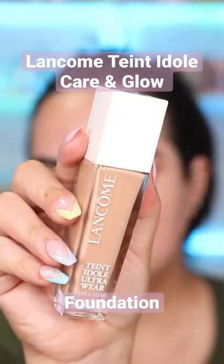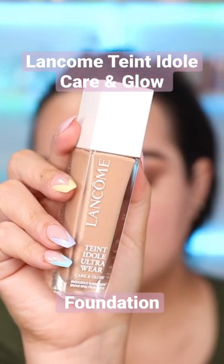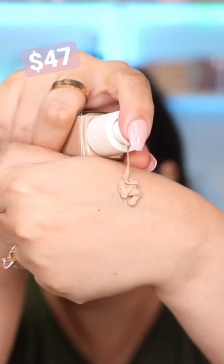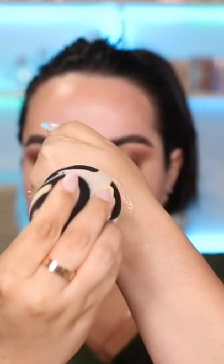Lancôme just came out with the new Teint Idole Ultra Wear Care and Glow Foundation, and I have not been this excited or impressed with a foundation for quite a while now.